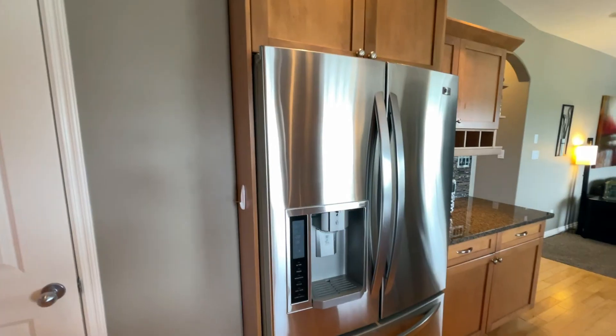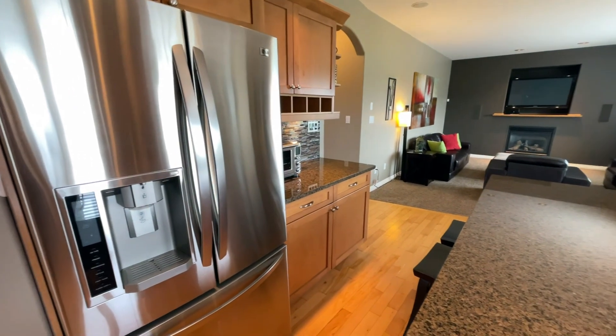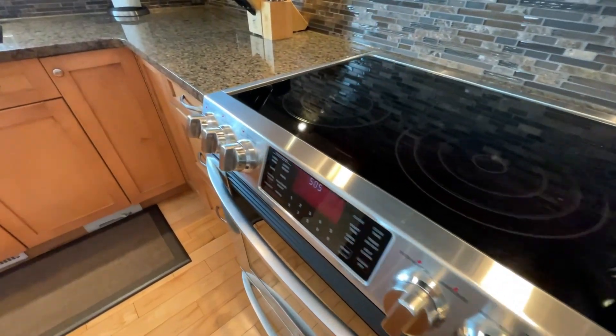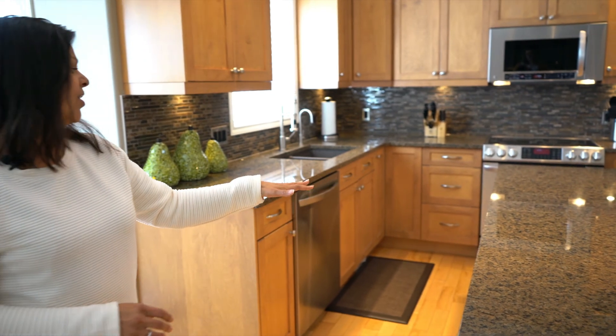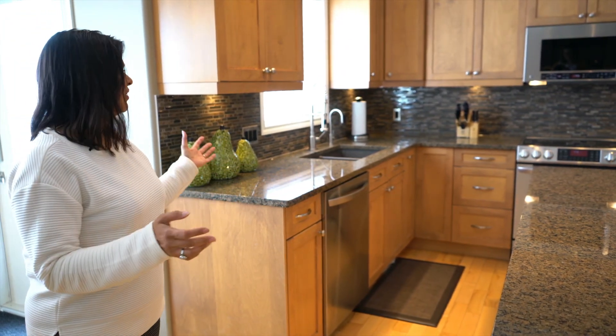The family room has a nice big window, gas fireplace, and it's open to the kitchen and dining area. In the kitchen we have granite countertops, lots of cabinets and drawers, stainless steel appliances — a very nicely updated kitchen.